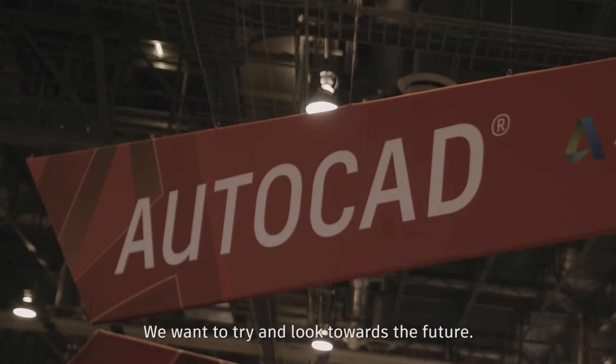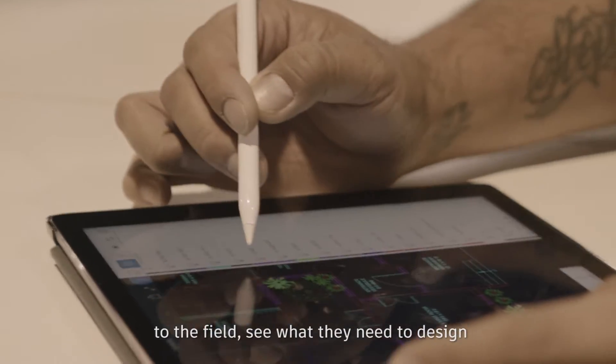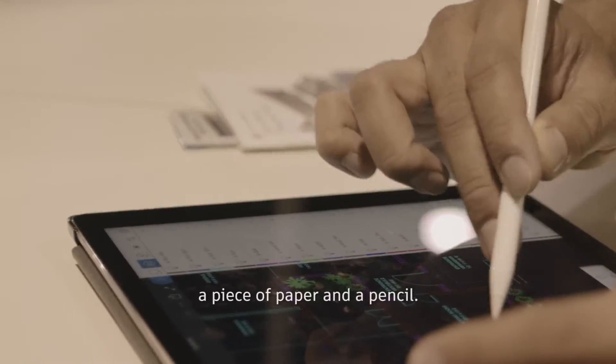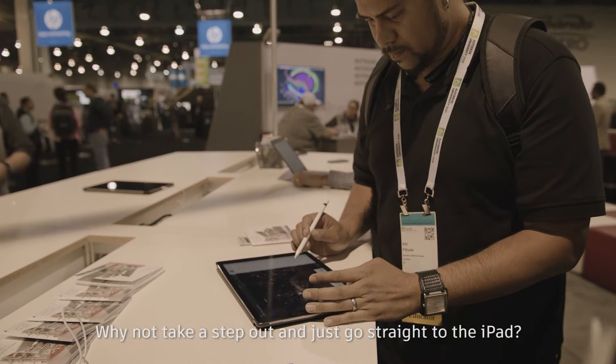We want to try and look towards the future. We want to be able to have our planners go out to the field, see what they need to design, and put it on an iPad rather than on a piece of paper. We do see an opportunity, at least with AutoCAD Mobile. Why not take that step out and just go straight to the iPad?